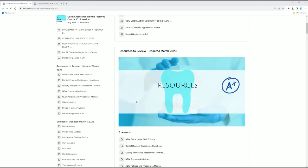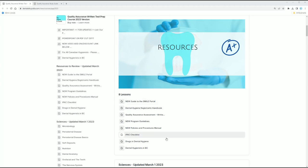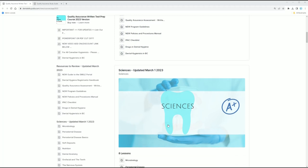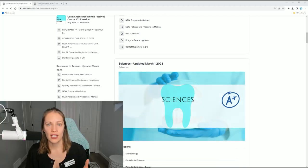You will see all of the different modules here. This is for any dental hygienist who is taking the Quality Assurance exam. I get emails all the time of people asking me, 'I live in Ontario, I live in London, Ontario, I live in Toronto, I live in BC — is this study guide good for me?' Yes. It is for any dental hygienist who needs to take the Quality Assurance exam, because not all dental hygienists need to take this exam.